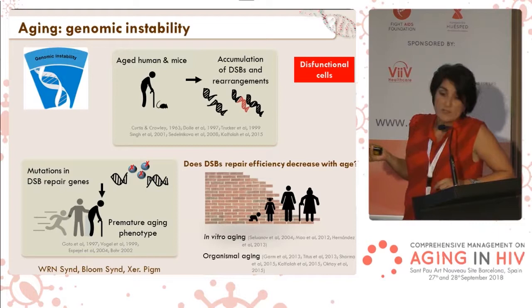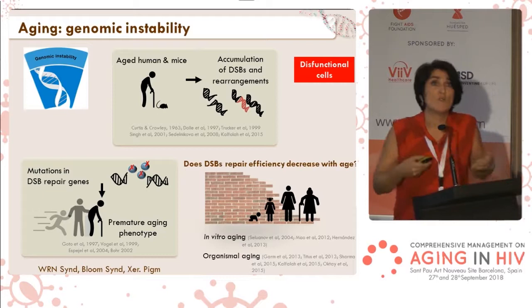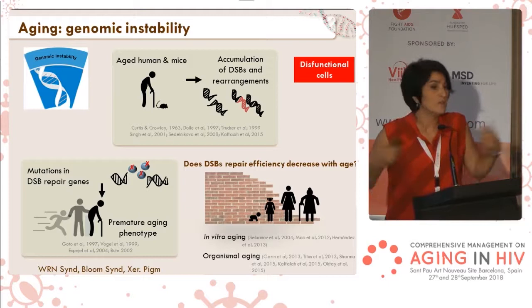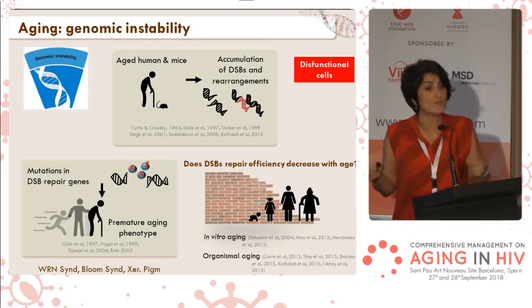The big question here is: do cells accumulate more damage simply because we've been spending a lot of years alive, or is it because the repair mechanisms function less efficiently? This is something that a lot of research groups try to answer, and it's something my research group tries to do. If I have time, I will explain more about it later.